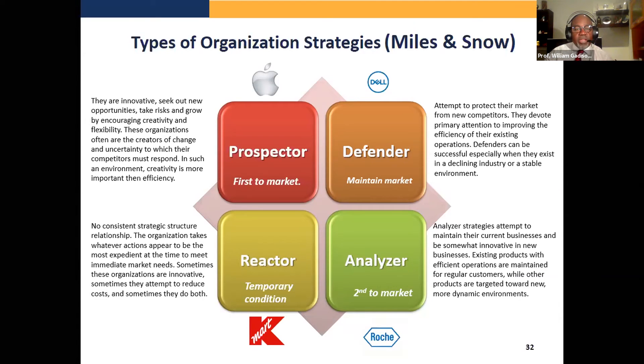Then you have what is called a reactor strategy. This one is a temporary condition because there's no consistent strategy. All they're trying to do is survive and react to offensive strategies. Typically you have a larger company trying to defend against offensive companies that are trying to take their market share, but they don't really have a strategy of their own — they just react to everyone else.